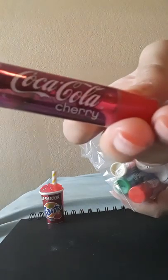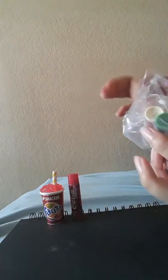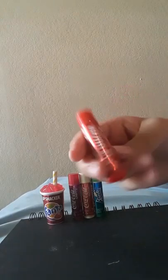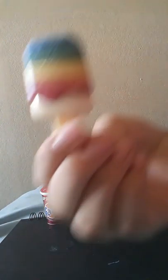Coca-Cola Cherry, Coca-Cola Vanilla, Sprite, and regular Coca-Cola. These are not extras but there's a unicorn one — it's kind of glassy. And this one I tried to look for in Claire's but I couldn't find it, so it's a Pucker Pop.